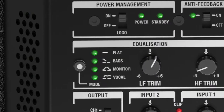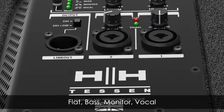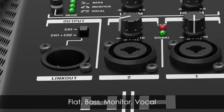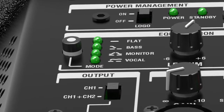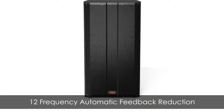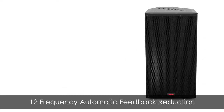Within the onboard DSP are four EQ presets — flat, bass, monitor, and vocal — in addition to an LF and HF trim control for fine tuning, along with an onboard 12 frequency auto-ranging feedback suppression system capable of removing feedback at 12 different frequencies at once.